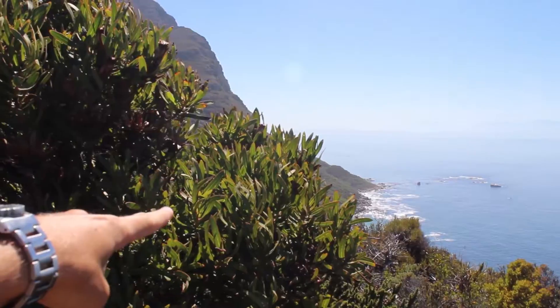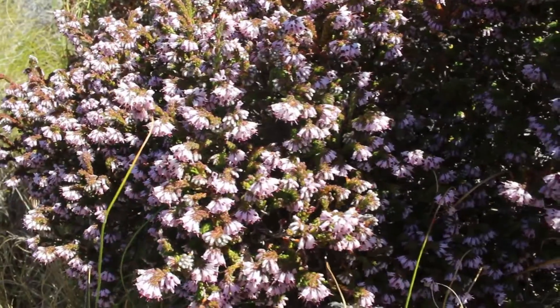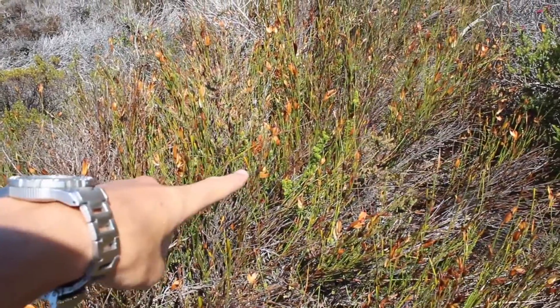So this is all fynbos — everything in here is part of the Cape Floristic Kingdom. Within the Cape Floristic Kingdom you have three major families of plants: you've got the Proteaceae, the Restionaceae, and the Ericaceae. I'm going to see if I can find something for everything. This right here is a Proteaceae, this is also Proteaceae. This is Ericaceae — it's also an Erica. This grassy, reedy thing over here is a Restionaceae. There's some more Restionaceae over there.